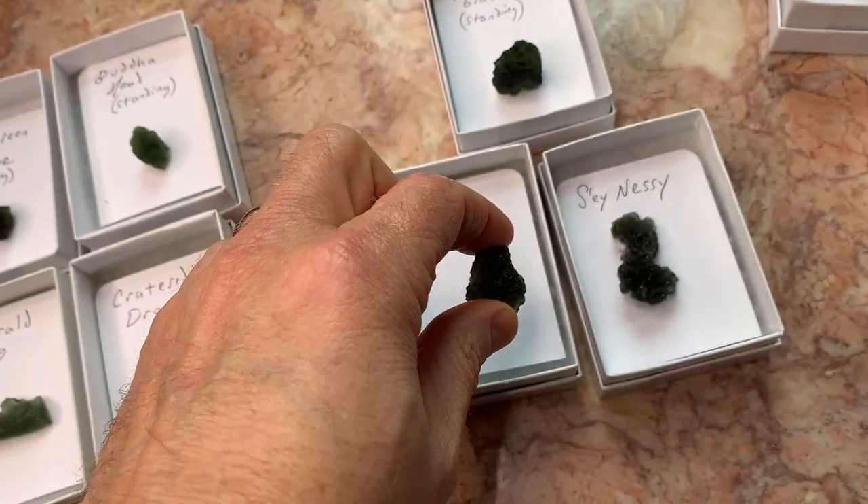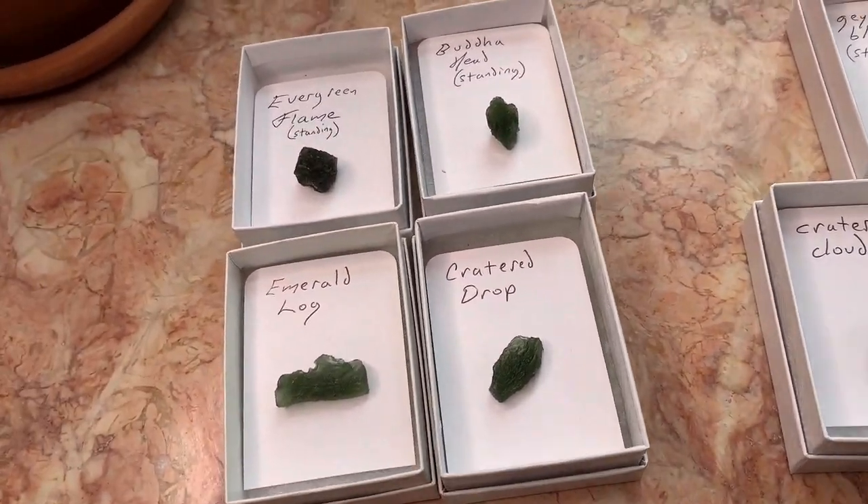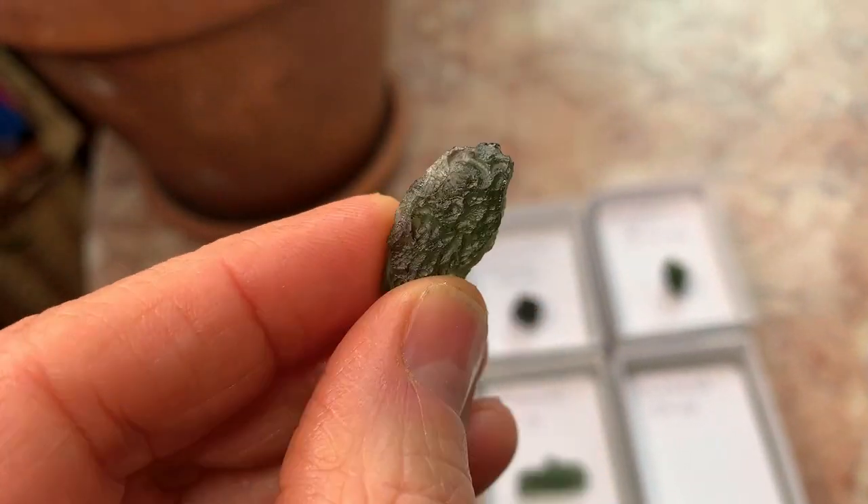That one is so thick that it's not a uniform color when you do hold it up. So the names that I give these pieces, as I was saying, have to do with how they look.